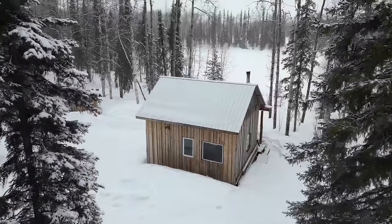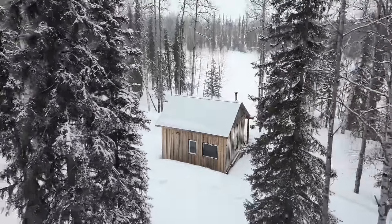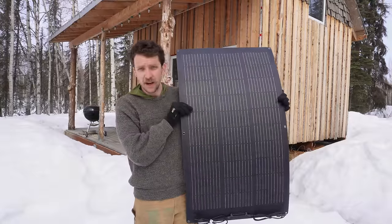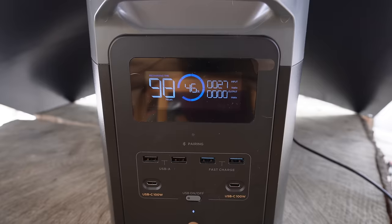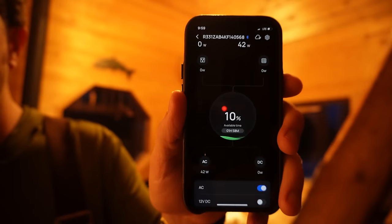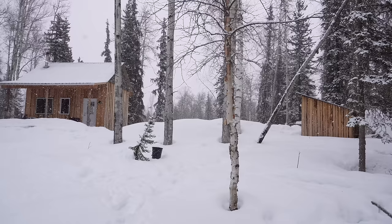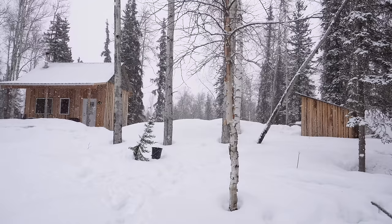People always ask me why I have no solar power out at the cabin, and it got me thinking — why don't I? So I threw down on my first solar panel and portable power station to see if it could replace my trusty 2000-watt Yamaha generator. Will it still work on a cold and snowy day in Alaska? Well, today I intend to find out.